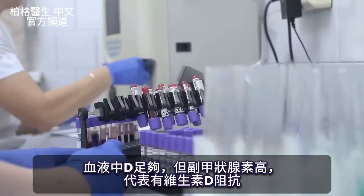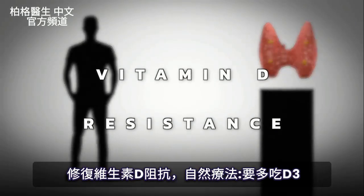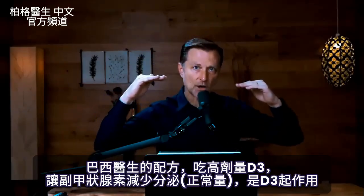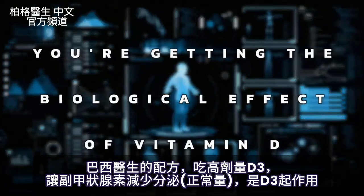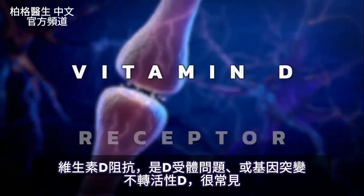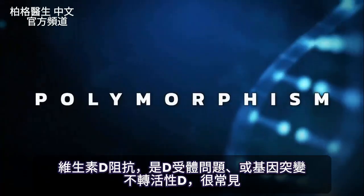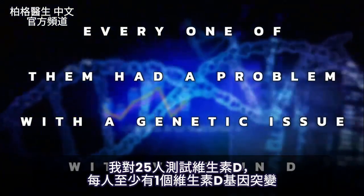If your blood vitamin D looks sufficient but your parathyroid hormone is high, suspect vitamin D resistance. To fix that, you'll need to take more vitamin D. The Coimbra protocol involves adjusting and increasing vitamin D to the point where the parathyroid hormone comes down to a low normal level, confirming the biological effect of vitamin D. Vitamin D resistance typically involves the vitamin D receptor or a lack of conversion from inactive to active vitamin D due to genetic issues — called polymorphisms — which are very common. In testing 25 people, every single one had at least one genetic issue with vitamin D.